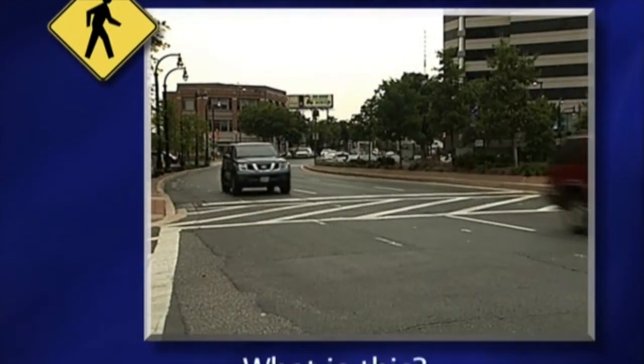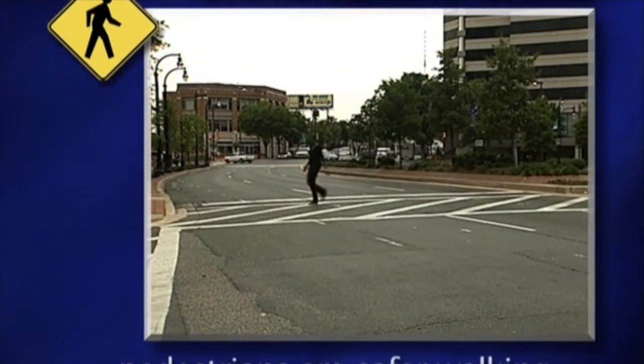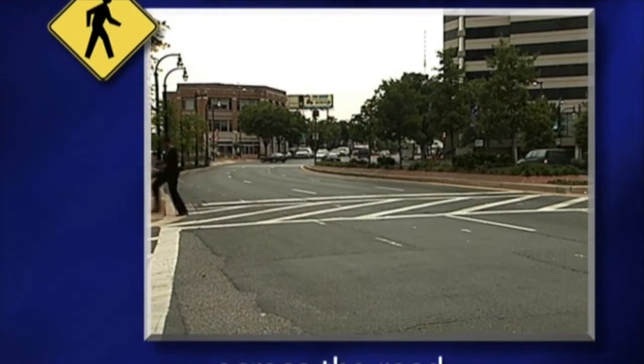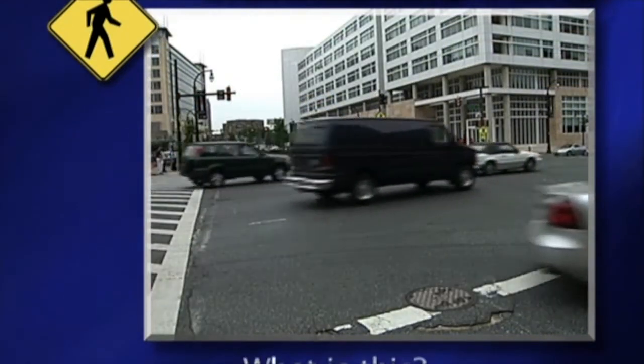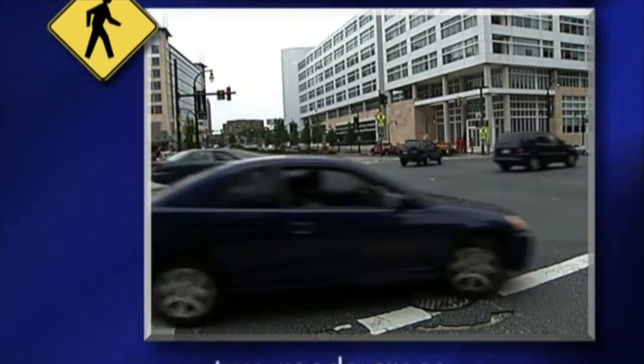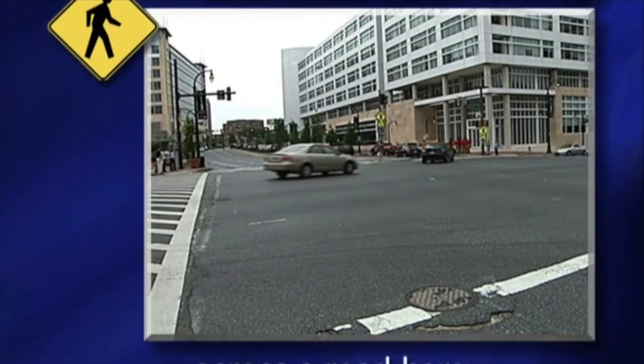What is this? This is a crosswalk where pedestrians are safer walking across the road. What is this? This is an intersection where two roads cross. Pedestrians are safer walking across a road here.